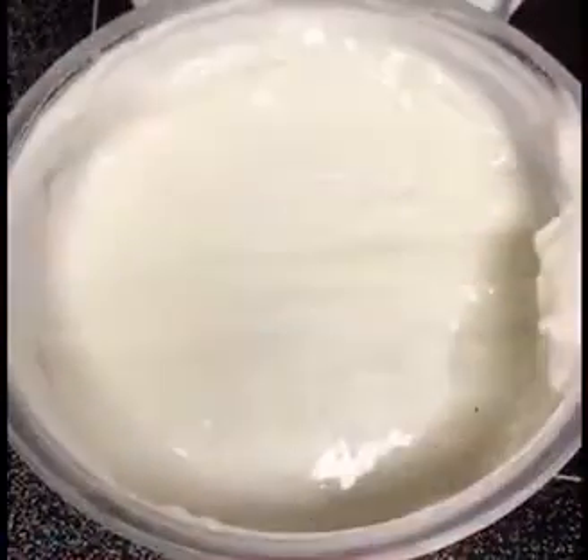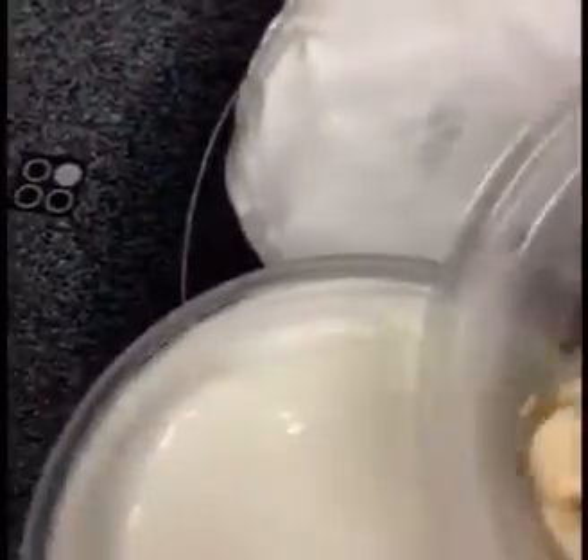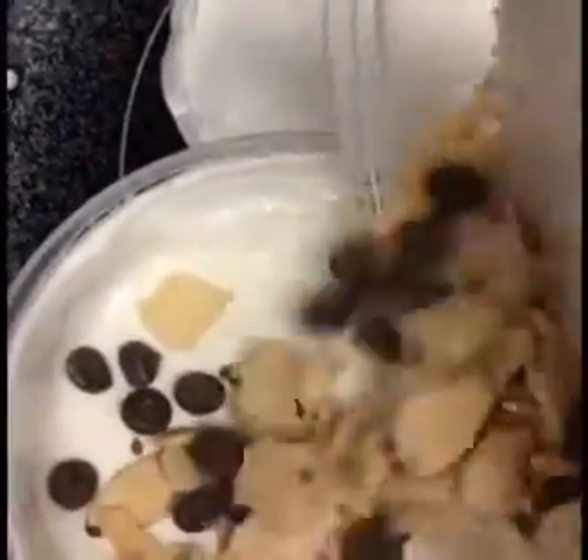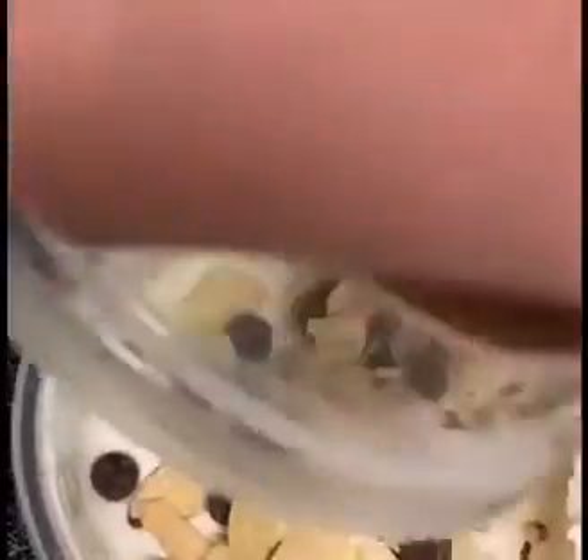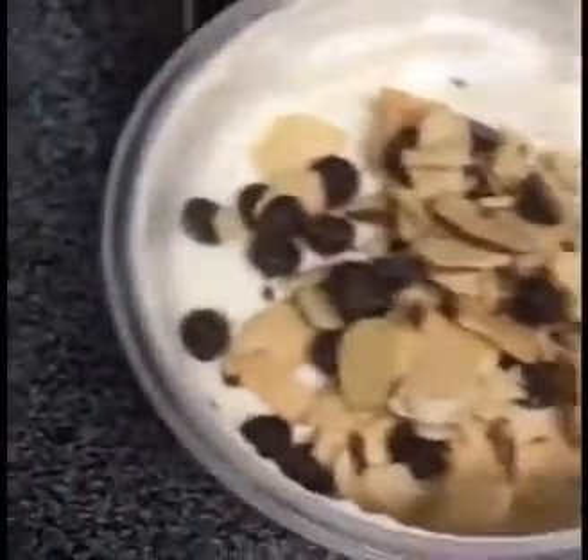Let's try it out. Here's the yogurt and the toppings it comes with. I'm going to pour them in. Get all of them in there. The yogurt is really delicious. The coconut flavored base yogurt is not too coconutty.